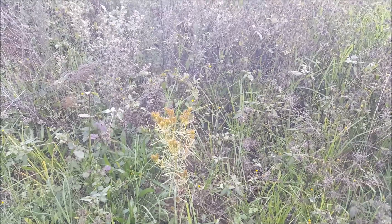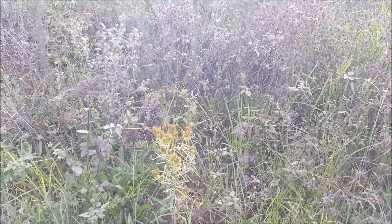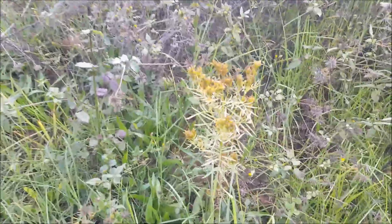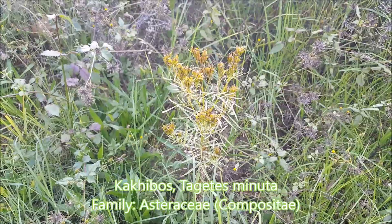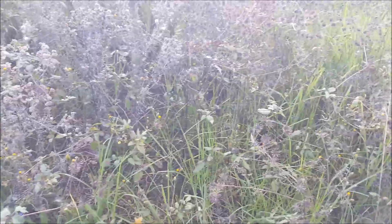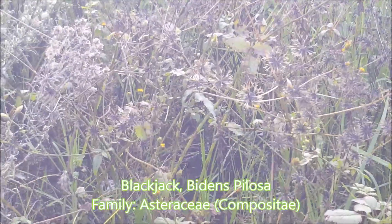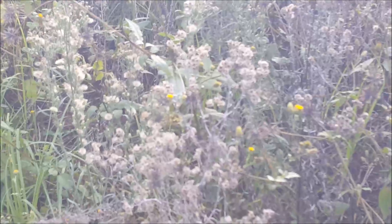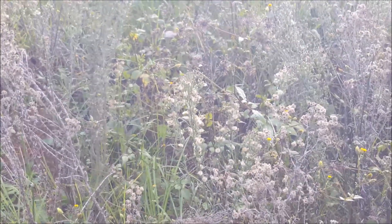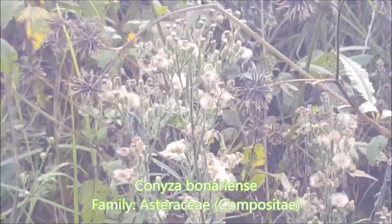Here we have a very moist area overgrown with weeds — we've had a lot of rain this season. We've got khaki bush, Tagetes minuta, in the front, then blackjack, Bidens pilosa, in the back, and a bush with fluffy things on it — that's Knyza binariensis.